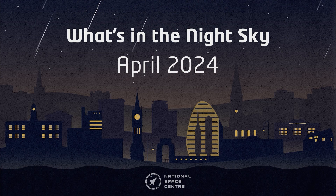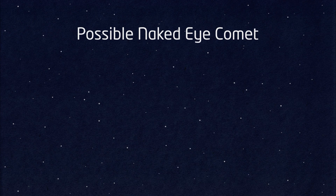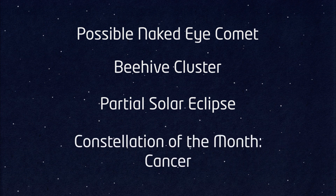Hello and welcome to What's in the Night Sky for April 2024. This month's highlights include a possible naked eye comet, the constellation of Cancer, the Beehive Cluster, and a partial solar eclipse for observers in some parts of the UK.